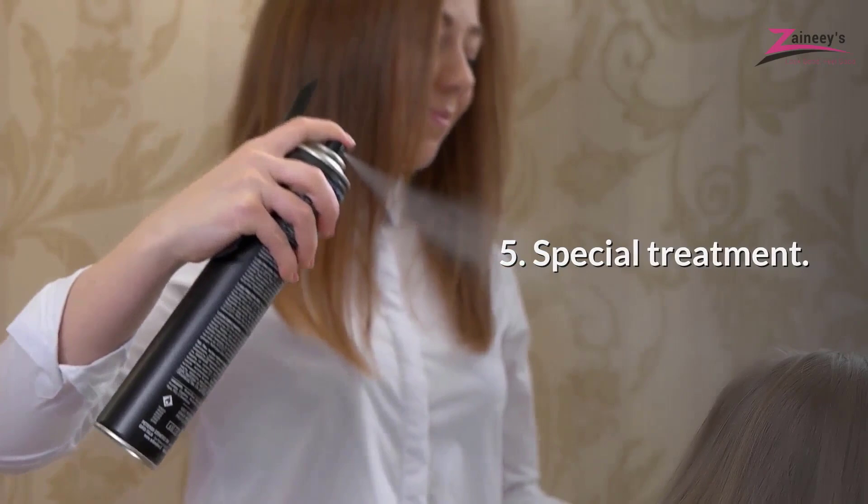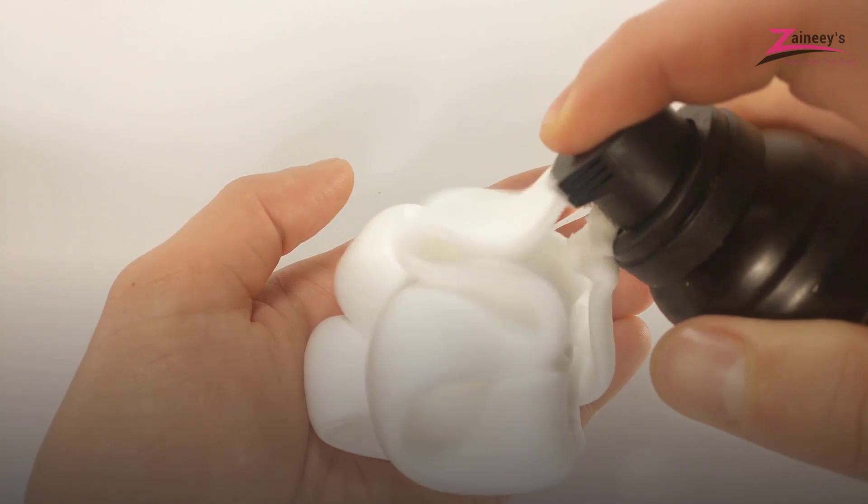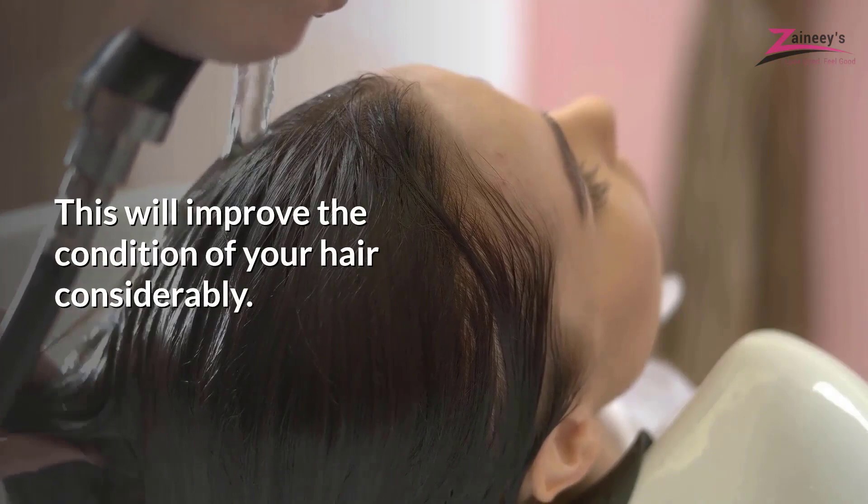Special Treatment. One of the best tips on how to prevent your hair from tangling is to use a treatment cream specifically for your hair type — color treated, damaged, dry, etc. — once a week. This will improve the condition of your hair considerably.